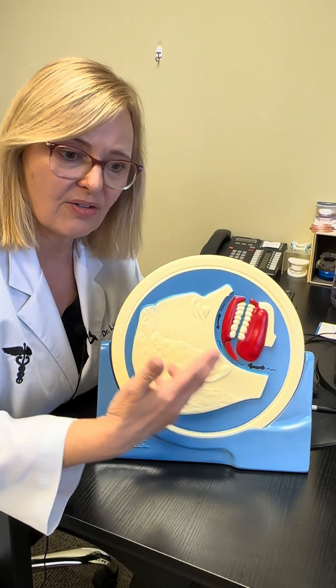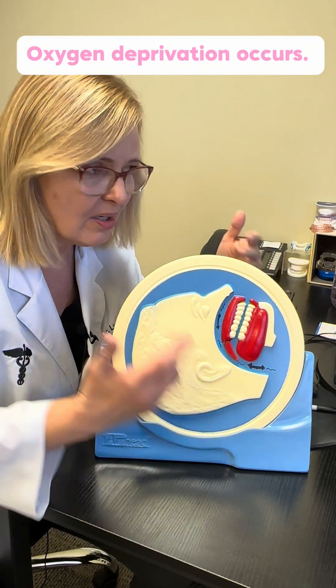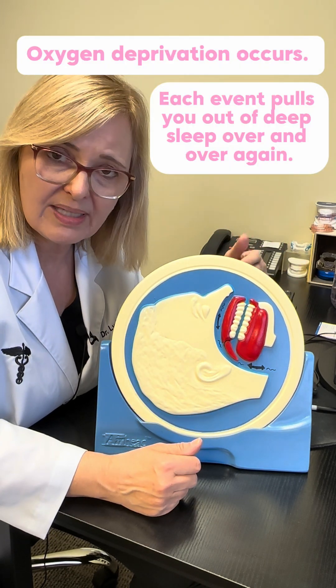And this is that cyclical nature of apnea. This occurs anywhere from five times an hour all the way to 60 and more times per hour.